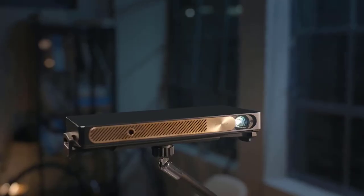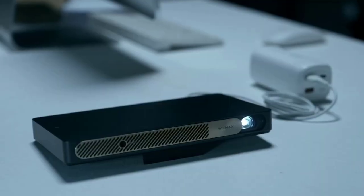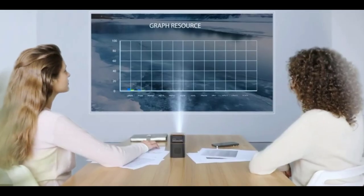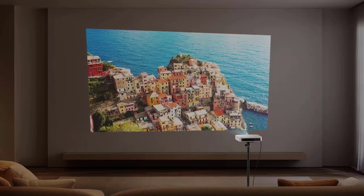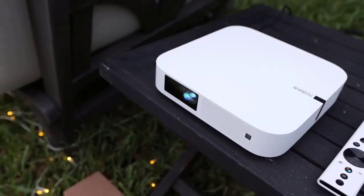The 2022 mini projector market is crowded with many manufacturers trying to get a piece of the pie. It's important to understand that there is more to mini projectors than just brightness. Whether you're looking for a projector for work or just planning to watch movies, this video of the best portable mini projectors will help you choose the right one. Let's get started.